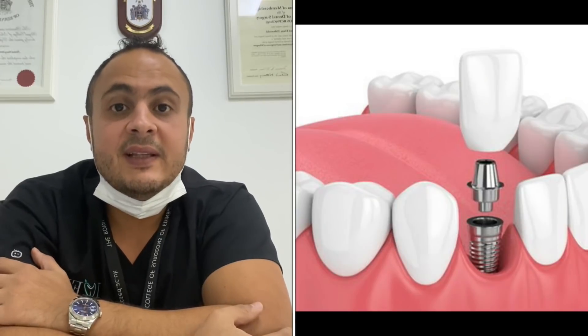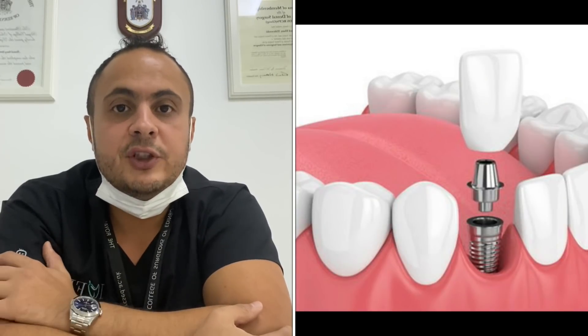The advantage of the dental implant is that there is no need to grind or shave the neighboring teeth. Instead, you only place the screw in the site of the missing tooth.